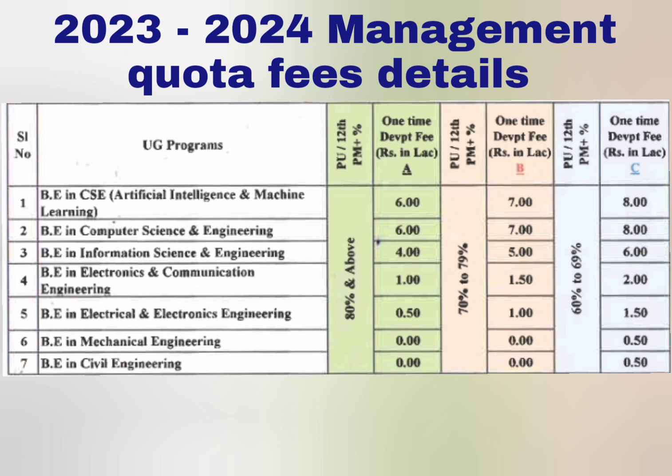Let's start with students who have got 80% and above. There will be a one-time fee and a yearly fee. This table covers only the one-time fee, which is called donation. For 80% and above students: CSE and AIML donation is 6 lakhs, BE Computer Science Engineering donation is 6 lakhs, Information Science donation is 4 lakhs, ECE donation is 1.5 lakhs, Electrical and Electronics is 50,000, and for Mechanical and Civil there is no donation.